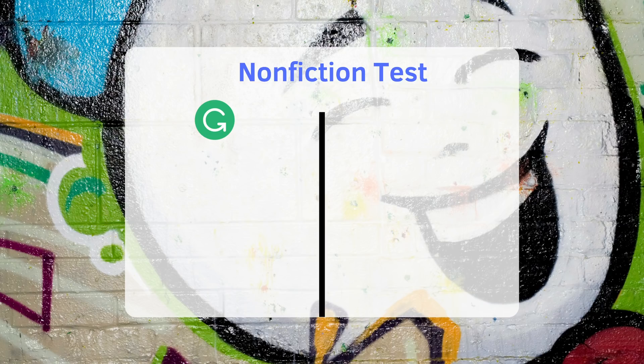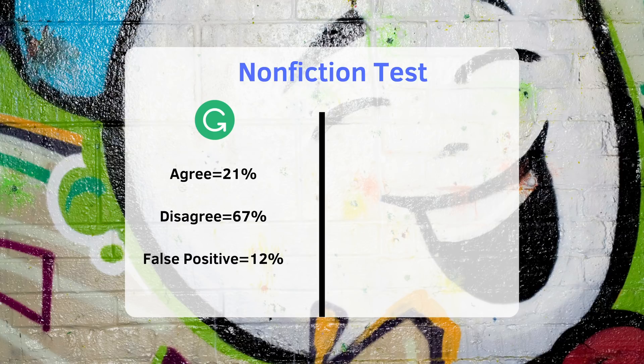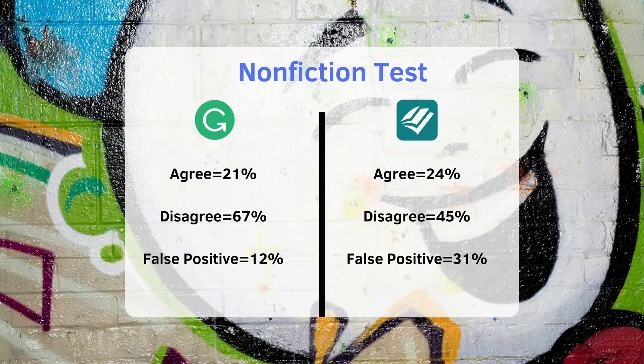For my non-fiction script, I agreed with 21% of Grammarly's recommended edits, disagreed with 67%, and 12% were false positives. For ProWritingAid, I agreed with 24% of recommended edits, disagreed with 45%, and 31% were false positives. So for non-fiction, ProWritingAid helped me produce a script that was 24% cleaner compared to Grammarly's 21%, but Grammarly was more accurate and produced fewer false positives. I tested several scripts after this and the results were fairly consistent.